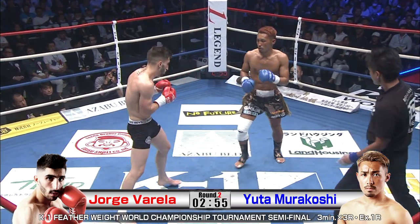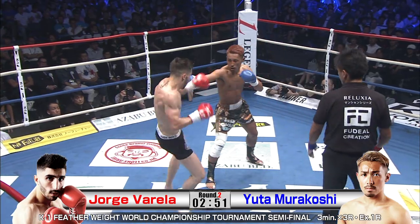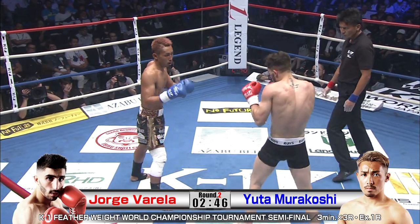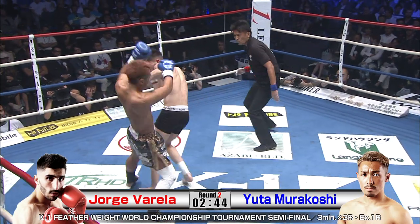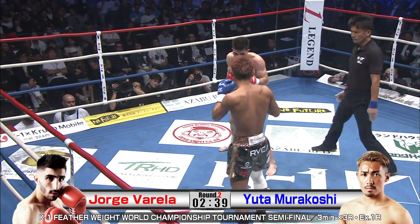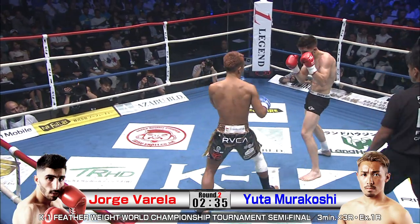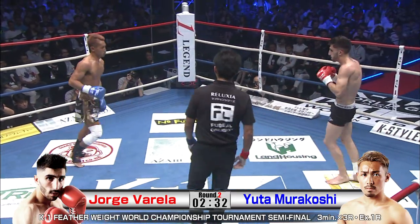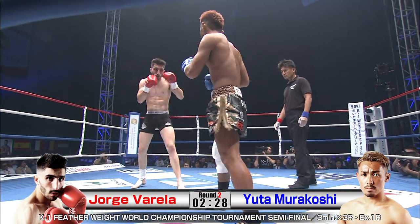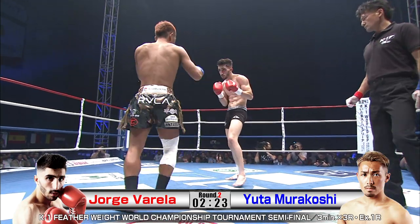Some monster punches from Jorge, who's looking fresh. Murakoshi goading Varela into action and then countering. Murakoshi always calm and composed — he's got great counter strikes as well, but being more offensive with the left kick is going to serve him better at this point.